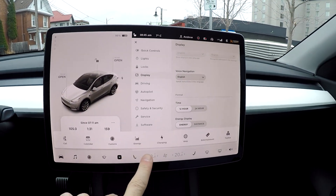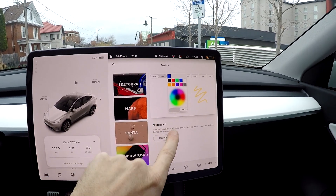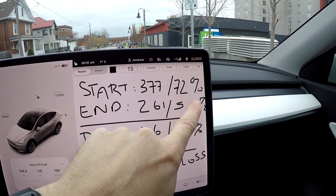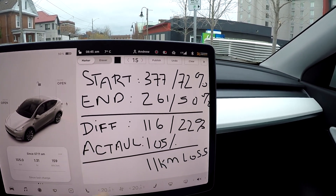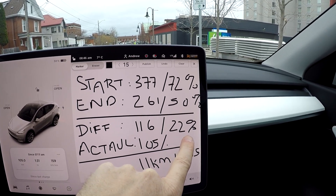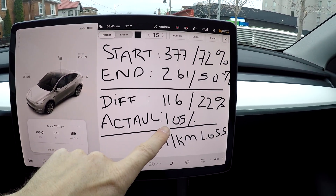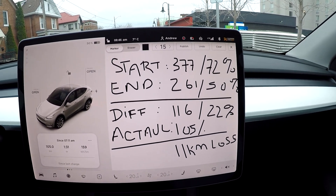So if we look at the math for that — we started at 377 kilometers, 72%, and we ended at 261 kilometers, which is about 50%. So the difference between those is 116 kilometers, leaving us with about 22% range used. The actual driving was 105 kilometers, so we had an 11 kilometer loss during that road trip.